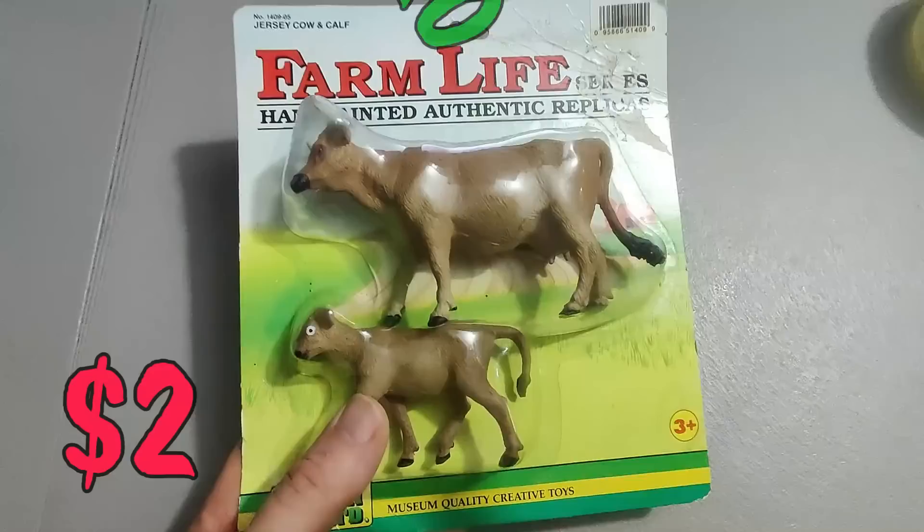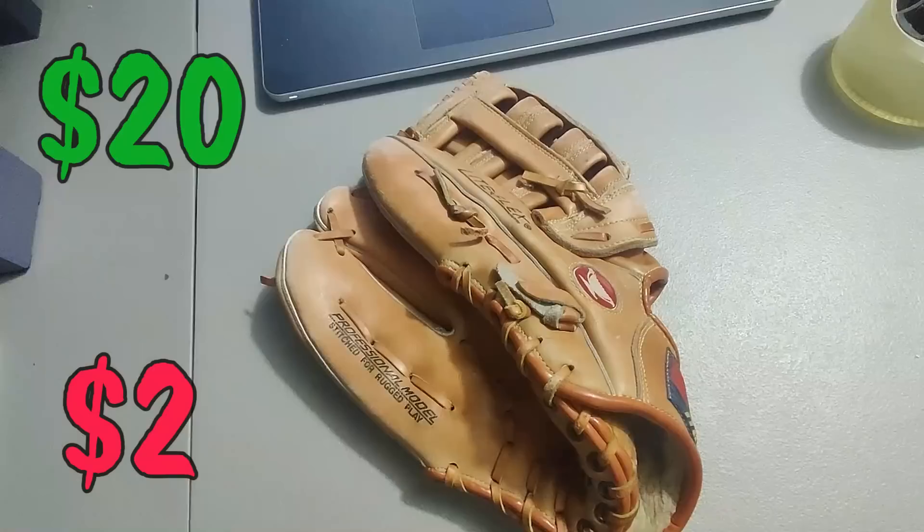Sold these vintage farm life safari cows — I believe I paid two or three dollars for these at Goodwill and I ended up selling them for 20 bucks.